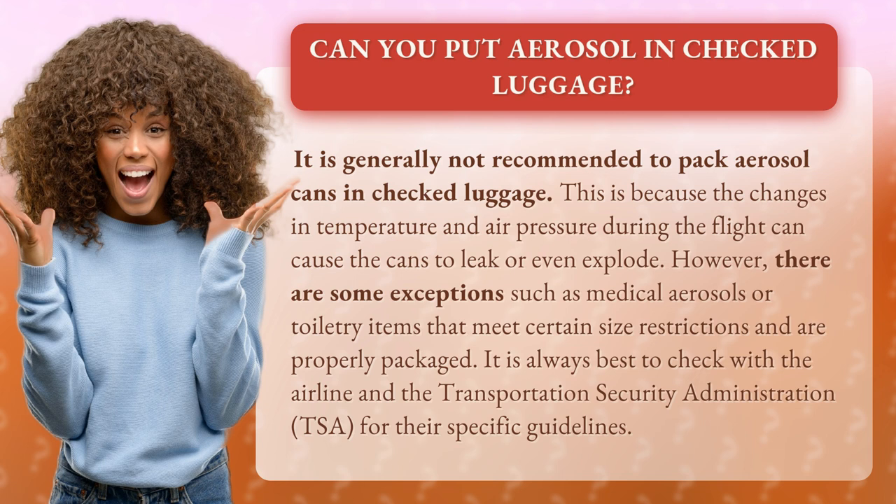However, there are some exceptions such as medical aerosols or toiletry items that meet certain size restrictions and are properly packaged. It is always best to check with the airline and the Transportation Security Administration, TSA, for their specific guidelines.